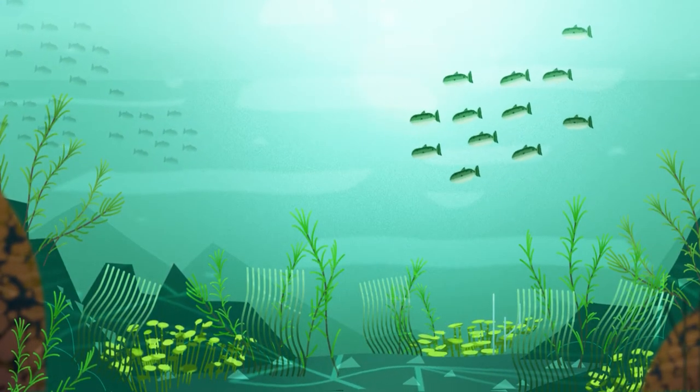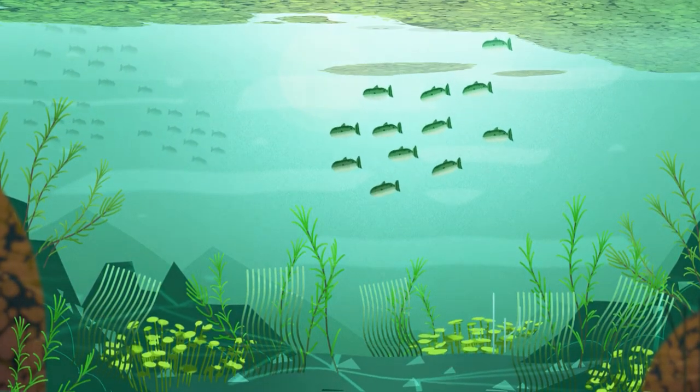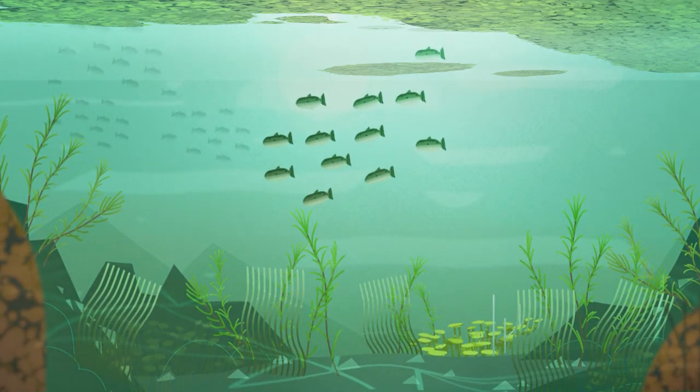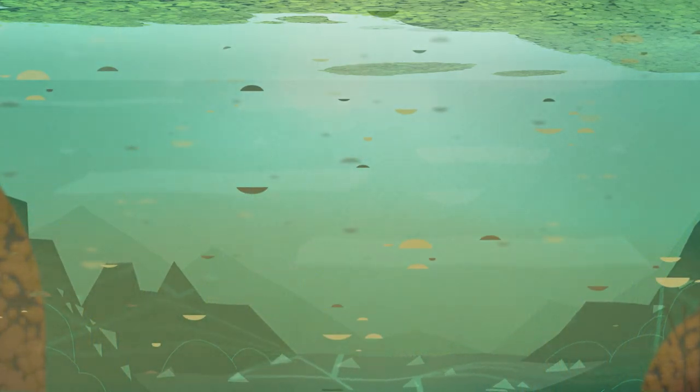These plant fragments grow at an astonishing 20cm a day and can quickly create thick mats on the water surface. These plant mats block light from reaching the surface below, choking the waterway, causing native plant species to die, removing habitat for wildlife and decreasing water quality.